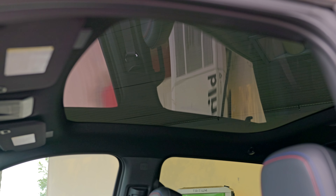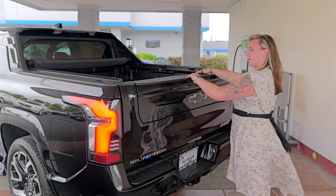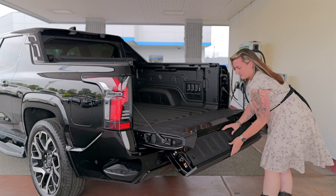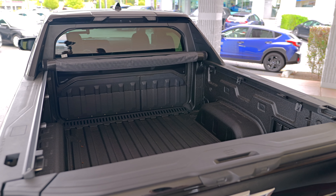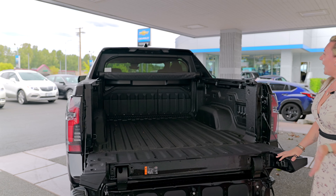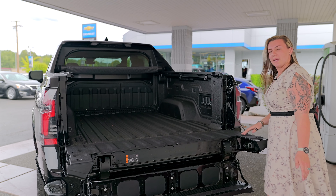Coming around, we have the multifunction tailgate. This part pulls all the way down for a nice, easy step — easy in, easy out. Being a Chevy, it comes with a spray-in bed liner to keep that bed safe. It comes standard with a soft top cover to protect your cargo, and you can see a crease in the back — you can actually fold that all the way down to give you extra footage for cargo. It extends up to about 11 feet.